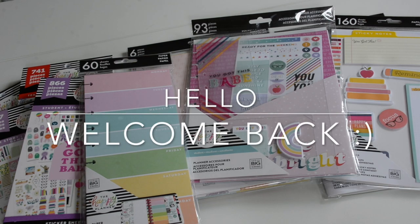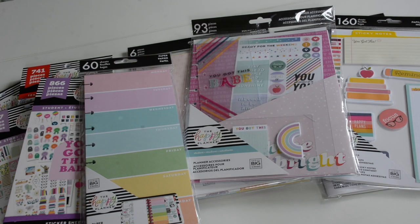Hey everyone, welcome back. It's Sarah here, Creating with Sarah. Thanks so much for stopping by. So in today's video, I'm going to share with you guys some of the back-to-school student teacher release that Happy Planner did. I'm just going to share with you guys some of the things that I picked up new. So let's get into this haul.